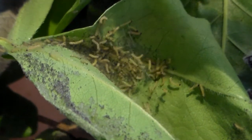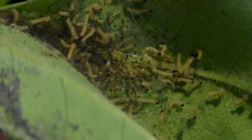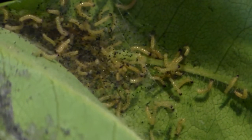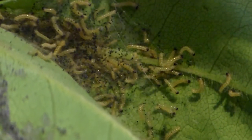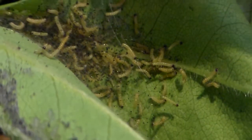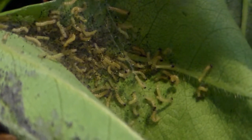They are also known as the fall webworm for two reasons. First of all, as you can see, they spin webs. Second of all, they are most abundant in late summer or fall. So that is why they are called the fall webworm.